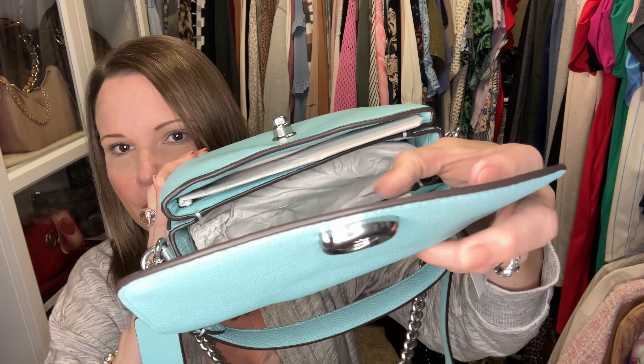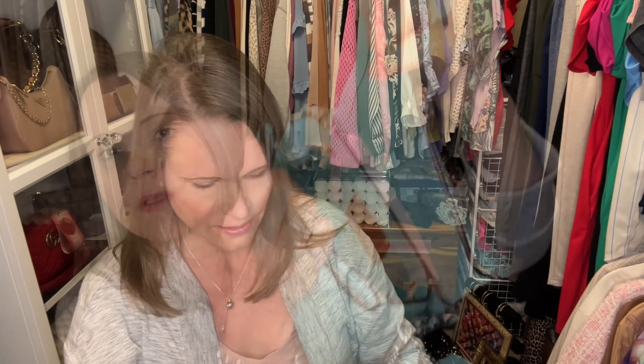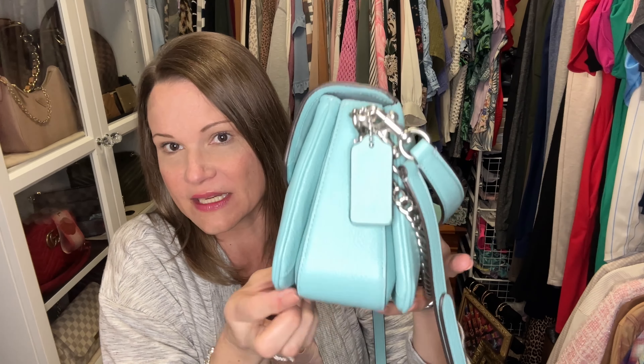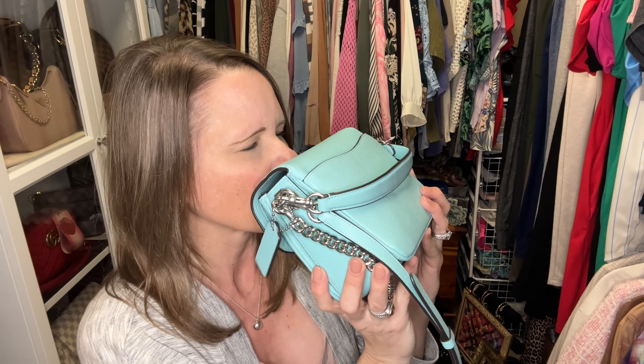If you're not familiar with the Cassie 19, it has compartments: a front compartment, a middle compartment, and a back slip compartment. Within the middle compartment there is a zippered pocket; the other two compartments are slip pockets. The bag does expand — you can see there are gussets on the side, so you can really fit quite a bit in this little gem. I can't quit looking at it. She smells like leather — I love it when bags smell like leather.